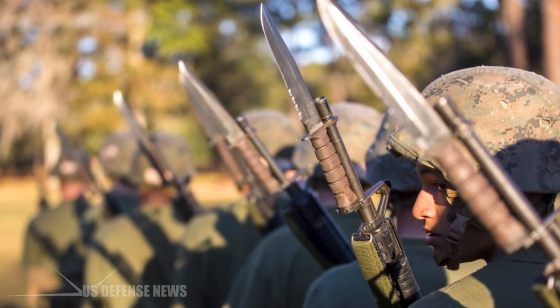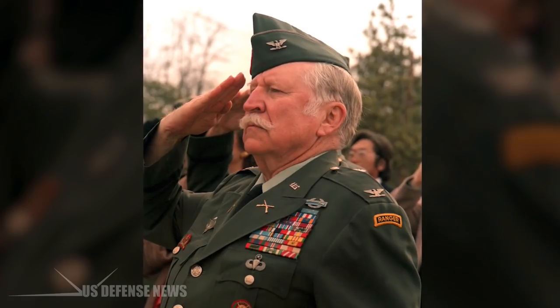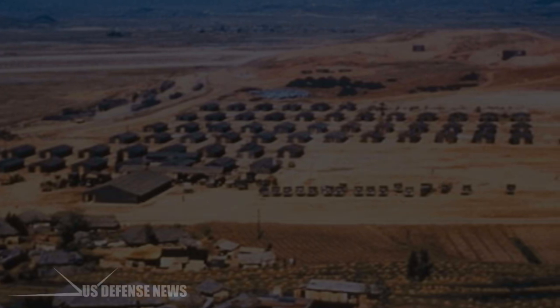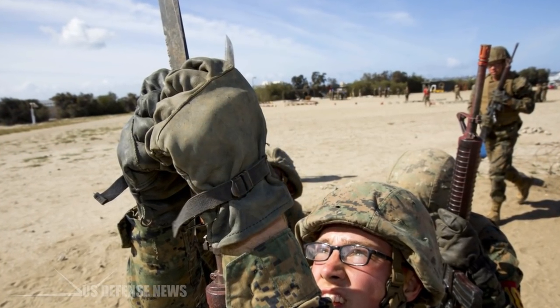These rifle-mounted blades in battle were quite common up to the end of Korea. Millet's charge in Korea is one of the most famous. Marines wielding bayonets charged across an open field to take an airfield on Peleliu during World War II. Vietnam saw some bayonets, but around that time the bayonet had begun to see its decline.